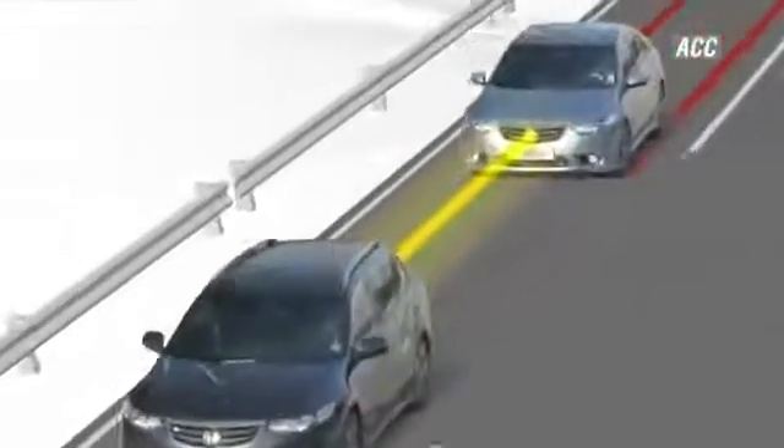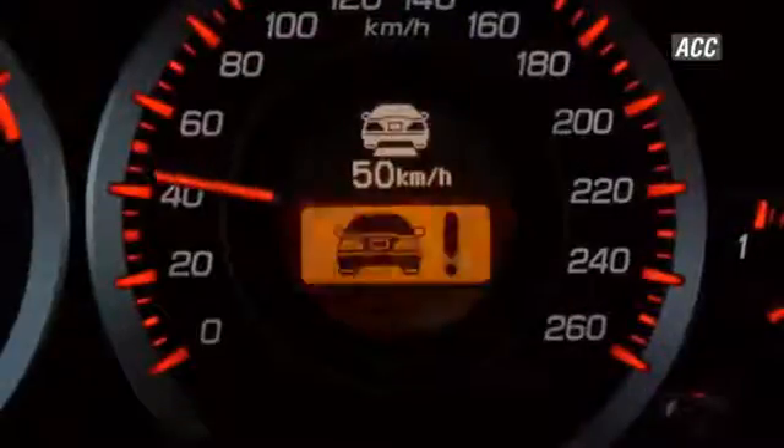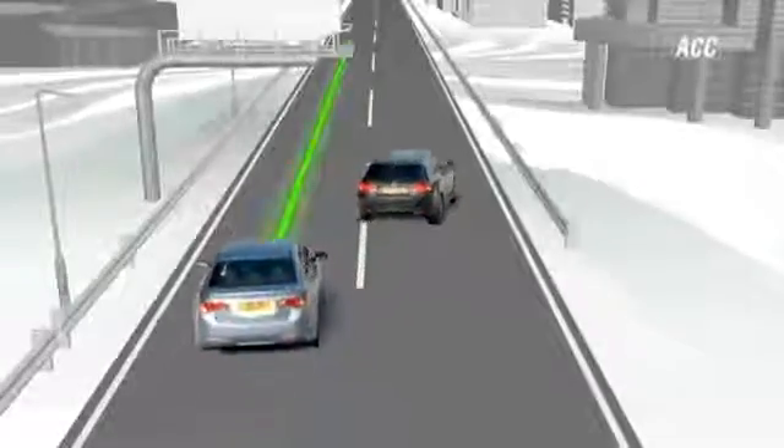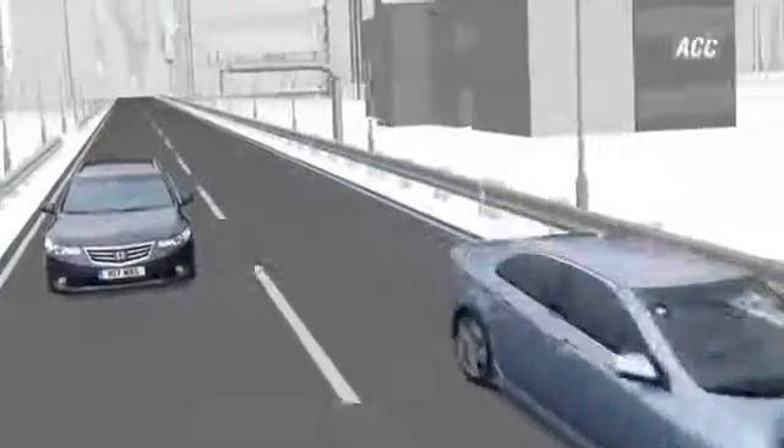Where quicker deceleration is required, ACC will alert the driver to apply the brakes. If the vehicle ahead changes lane, or the distance increases again, then ACC increases the vehicle speed to the set level.